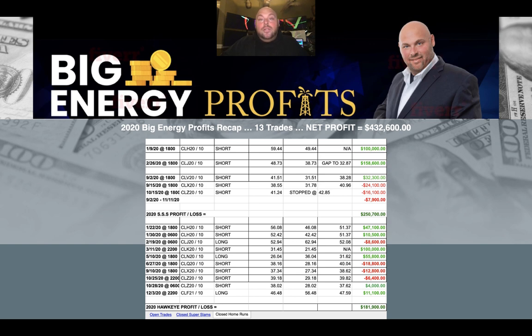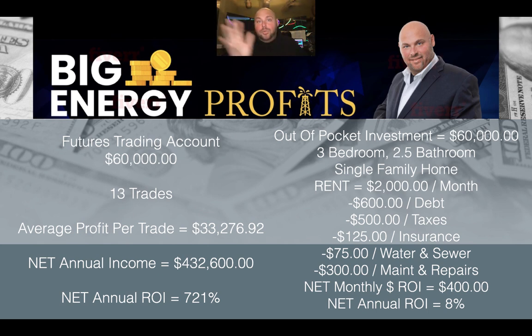Let's put these side by side. For the rental property, we lay out about $60,000 out of pocket for a nice middle America three bed, two and a half bath, single family home. We collect $2,000 a month rent, pay a debt service of about $600 a month with principal, interest, and mortgage insurance, plus property taxes, insurance, water and sewer, and maintenance and repairs. With all that, we're left with about $400 a month cash flow — about $100 a week. This 8% a year is not terrible, but there are a lot of variables and a lot of risk, just like we always talk about risk in the market.